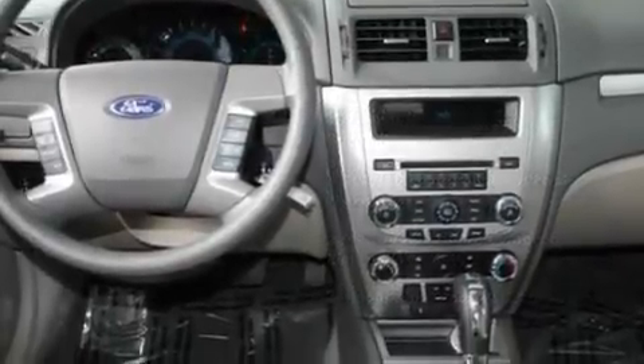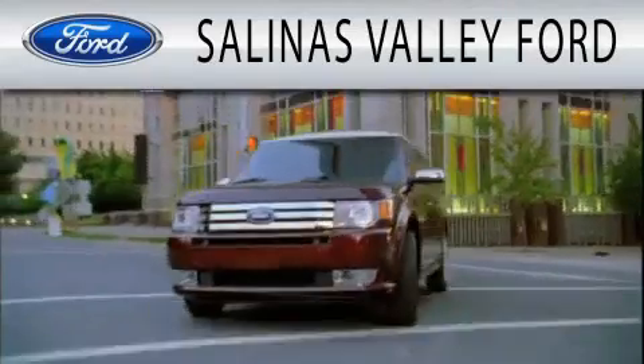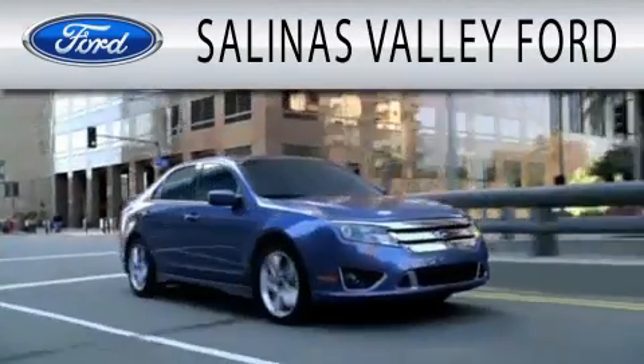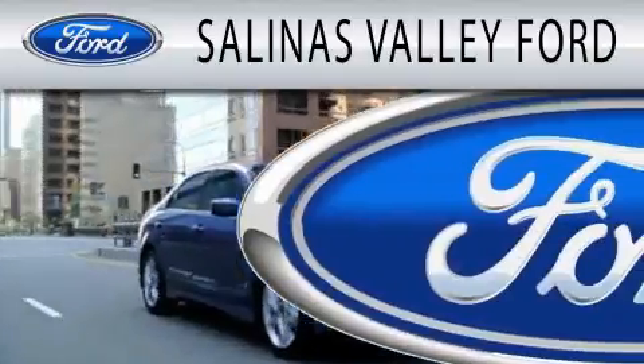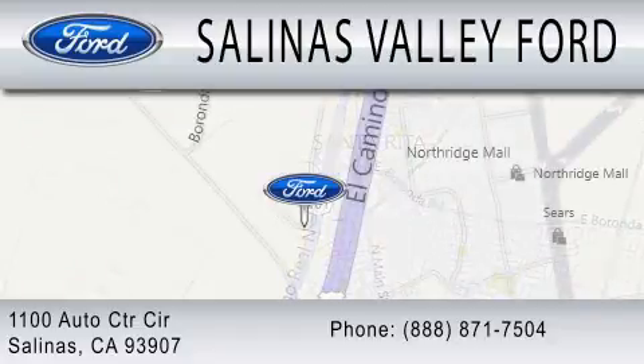Call now to find out how you can own this breathtaking automobile. Salinas Valley Ford is dedicated to doing everything possible to ensure that the experience you have selecting your next vehicle is as pleasant as possible. We are located at 1100 Auto Center Circle in Salinas. I'll see you next time.